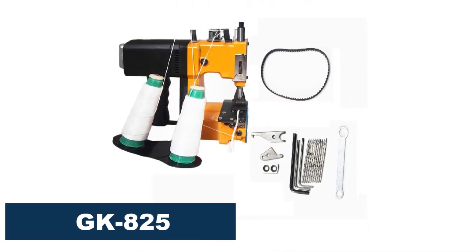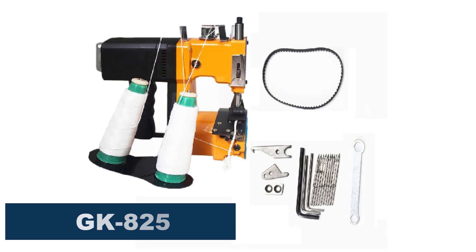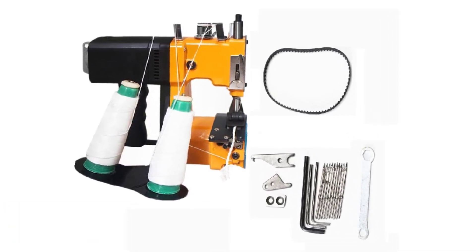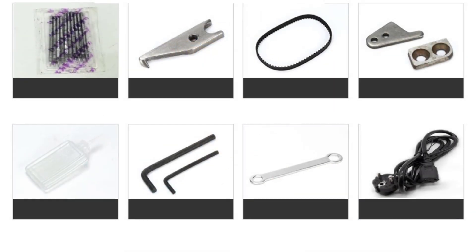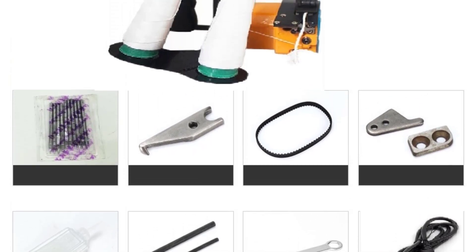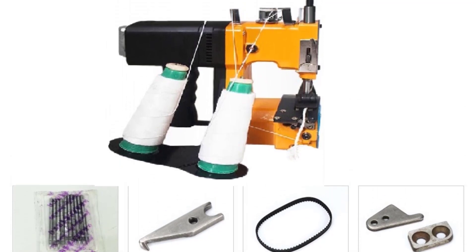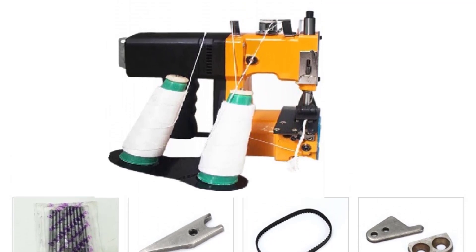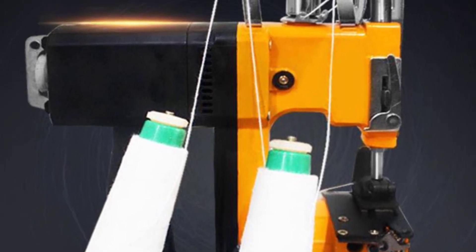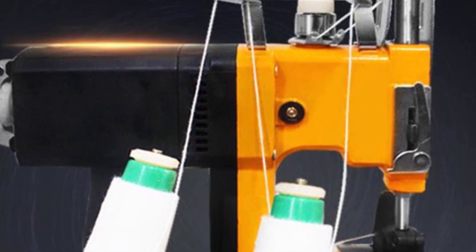Number 4: GK825 electric sewing machine. The GK825 electric sewing machine is a portable electric sewing machine that comes in two colors: yellow and red. It has a sewing speed of 1800 to 2600 needles per minute and a rotating speed of 18,000 to 22,000 r/min. The machine can handle a maximum thickness of 10 mm, making it suitable for a range of sewing projects. It has a voltage of either 220V or 110V and an output power of 190 watts. The machine size is approximately 29.3 × 21.0 × 28.5 centimeters, making it compact and easy to carry.